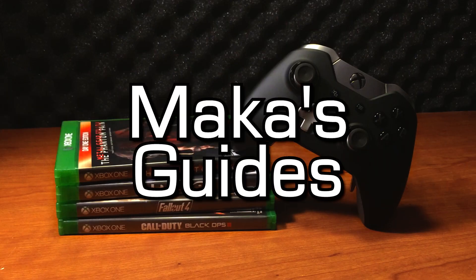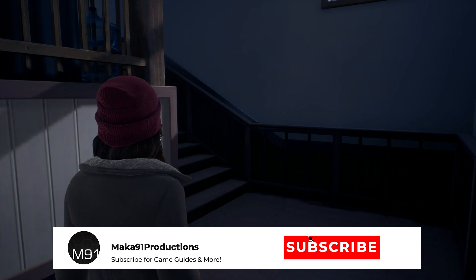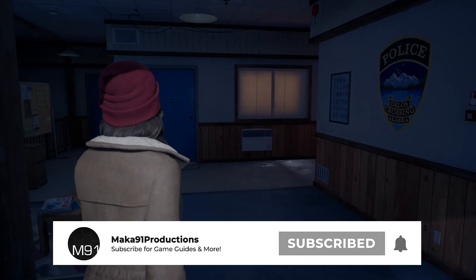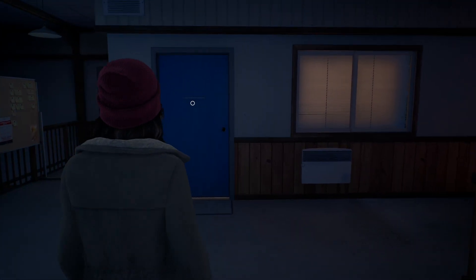Macca's guides. Hey everyone, Macca here playing Tell Me Why, and in this video I'll show you how to successfully hack the computer inside of the police station.